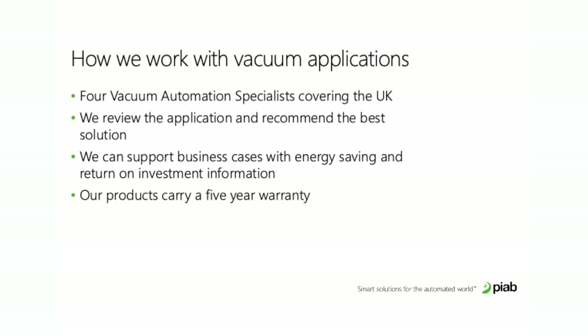In vacuum applications we have four specialists covering the UK. We go into potential customers, review the application, work with them, and identify the best solution — generally by finding out what their biggest pain is. We can reduce noise, but that might not be the biggest pain, so it might be better to say you can save this much on energy or this much on maintenance.